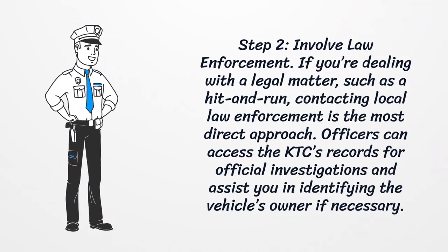Step 2: Involve Law Enforcement. If you're dealing with a legal matter, such as a hit-and-run, contacting local law enforcement is the most direct approach. Officers can access the KTC's records for official investigations and assist you in identifying the vehicle's owner if necessary.